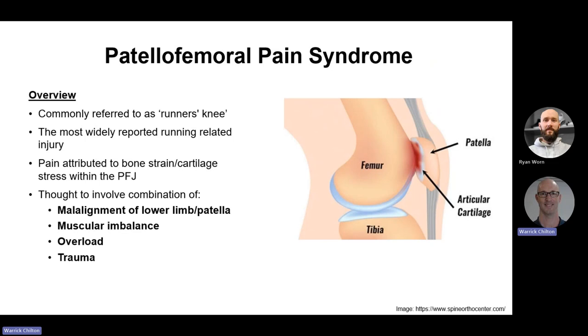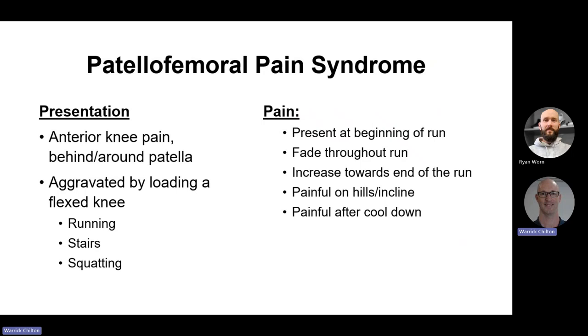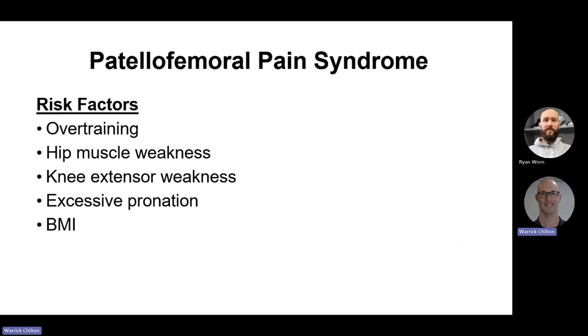People suffering from this syndrome are quite recognizable — usually jogging with a stripe of white and brown tape strapped across their knee to help decrease patella movement. It involves a combination of lower limb malalignment, muscular imbalance, overload and trauma. It presents as pain at the front of the knee, often a U-shaped pain underneath the kneecap. It hates loading a flexed knee — hates stairs, doesn't like squatting or lunging. Can often be manageable on the flat. But if your run kicks up on an incline, it's quite painful. Risk factors include overtraining, quadriceps weakness, excessive pronation, and BMI.